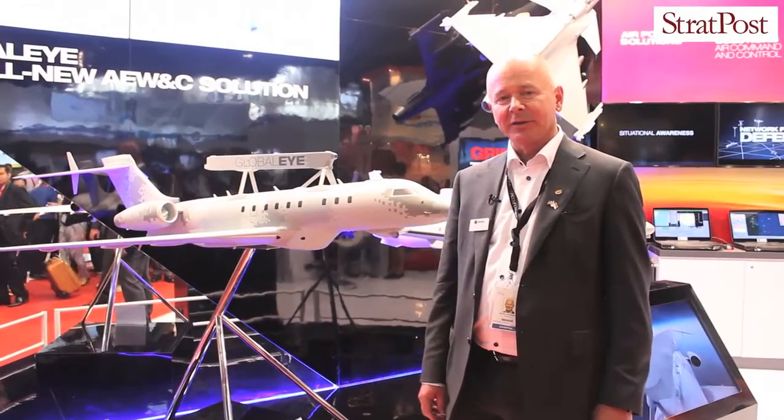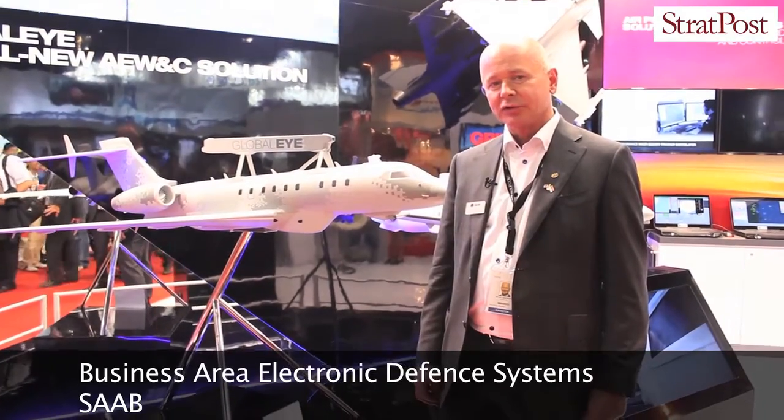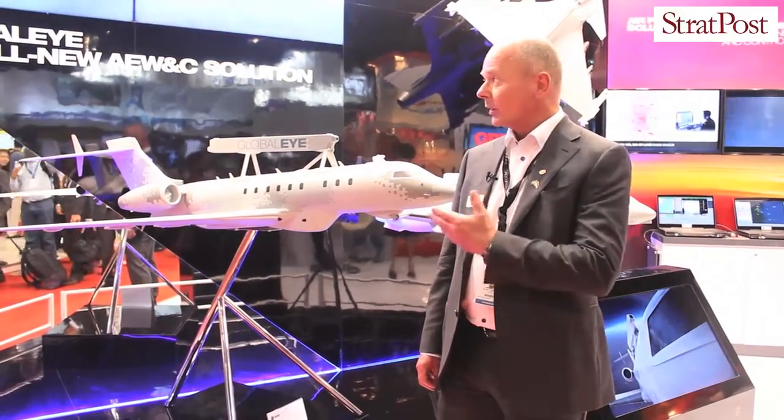I'm Michael Johansson, head of sensor systems and the C4i solutions business within SAAB. Here at Singapore Airshow this year, we have launched the all-new Airborne Early Warning and Control system, what we call the Global Eye.